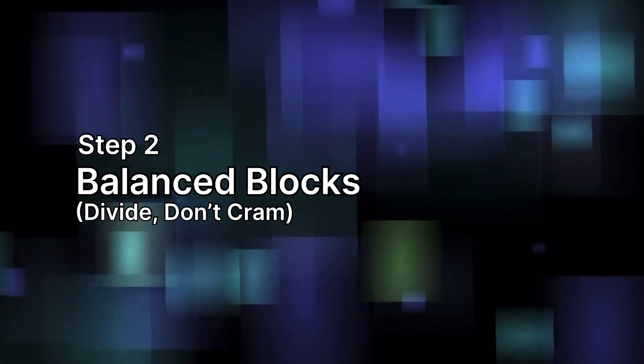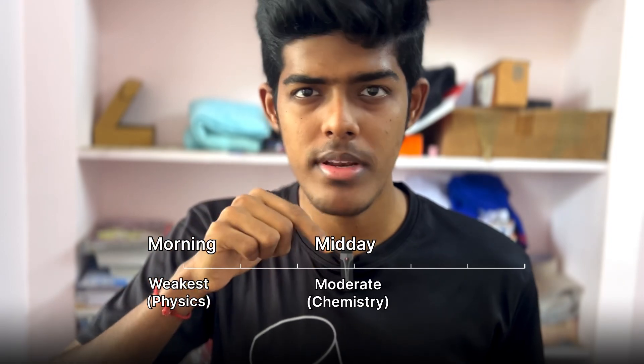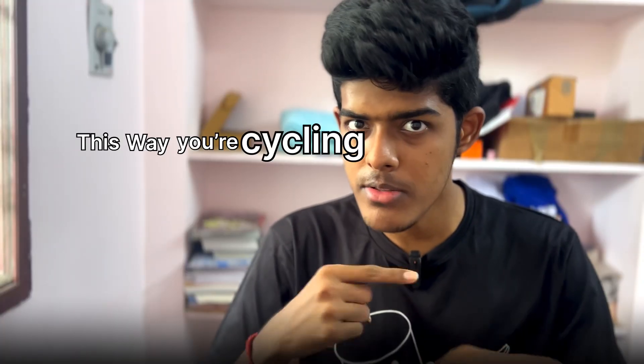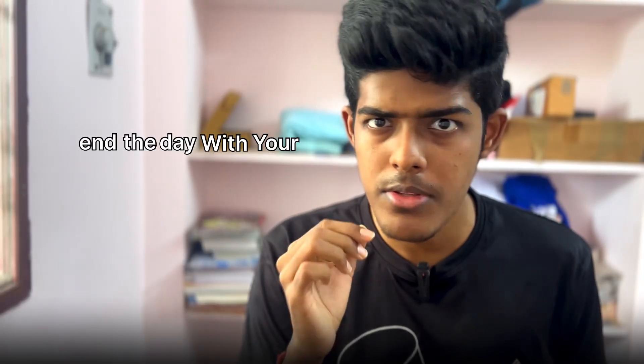Step 2: Balanced Block. Most students sit with one subject all day and get drained — that's the wrong strategy. Your brain gets bored fast. Instead, divide your day into 3 study blocks: morning for your weakest subject, most often physics; midday for a moderate subject like chemistry; and evening for your easiest or strongest subject like biology. This way you are cycling through energy levels — never bored, never burnt out — and you end your day with your favorite subject, so you actually feel good closing your books.